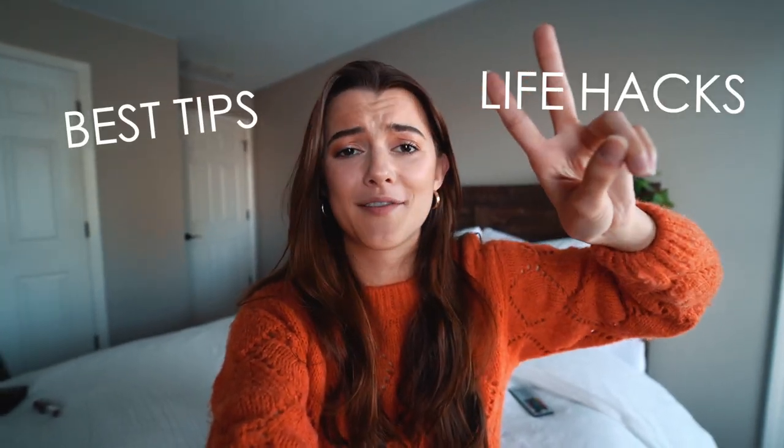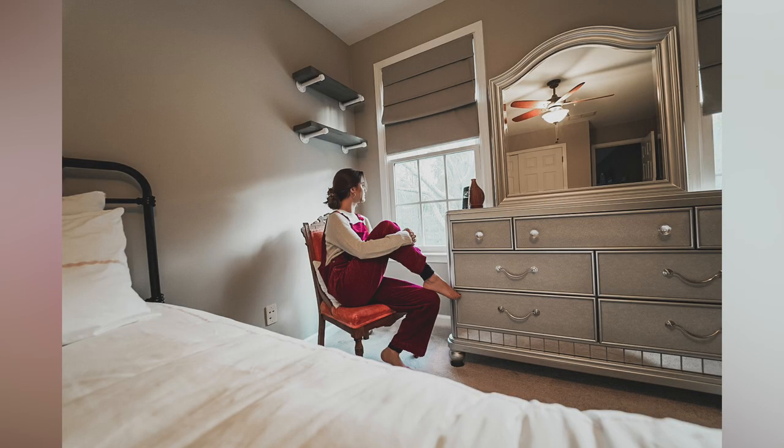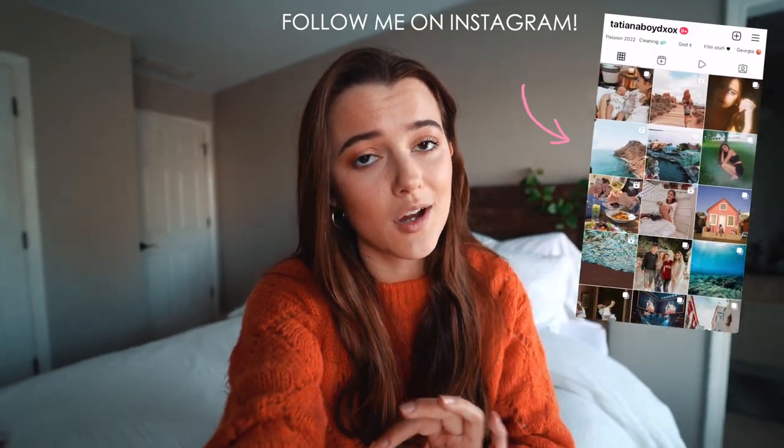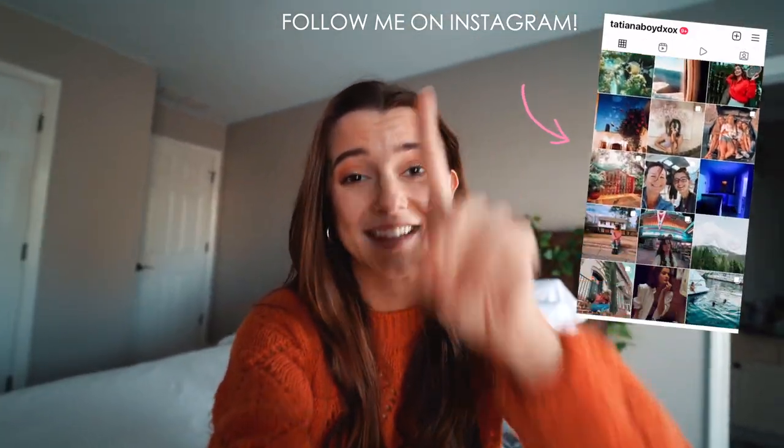If you are a solo travel photographer or videographer, then this video is for you. Today, I will be sharing my best tips and photo life hacks that will change your travel game. We all know how hard it is when you want that perfect shot and you don't have someone there to take it for you. So if you want to take your photos from something like this to a little something like this, then keep on watching because I'm about to drop some knowledge that's going to change your life.